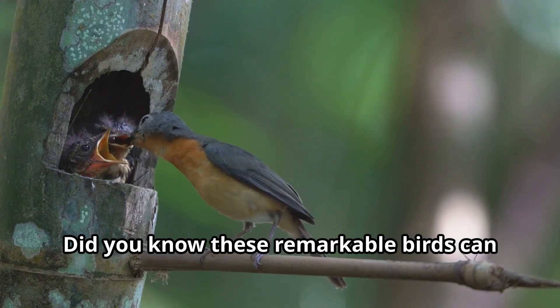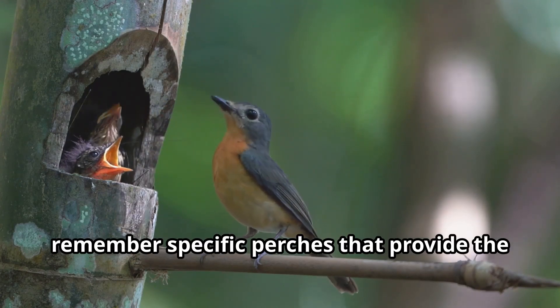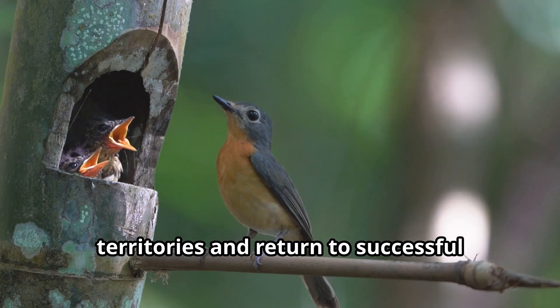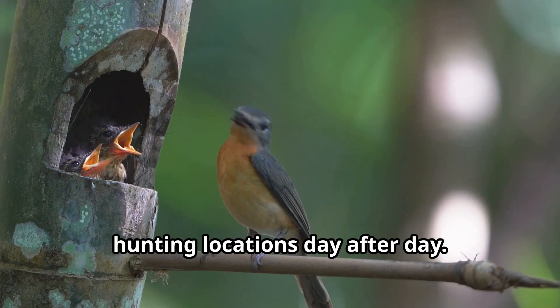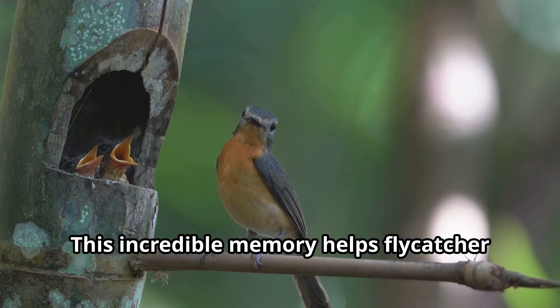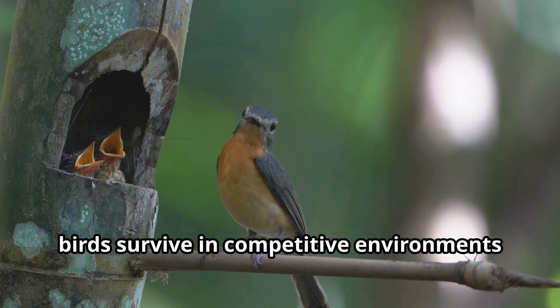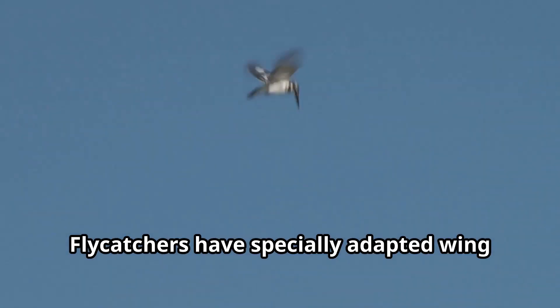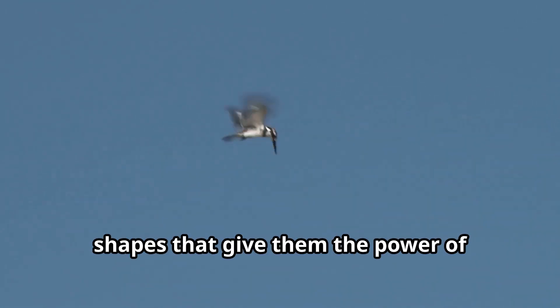These remarkable birds can remember specific perches that provide the best hunting spots. They create mental maps of their territories and return to successful hunting locations day after day. This incredible memory helps flycatcher birds survive in competitive environments where food sources constantly move and change.